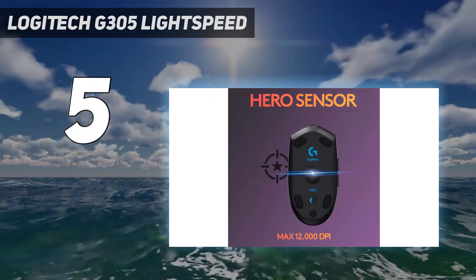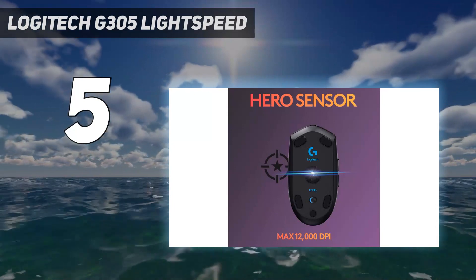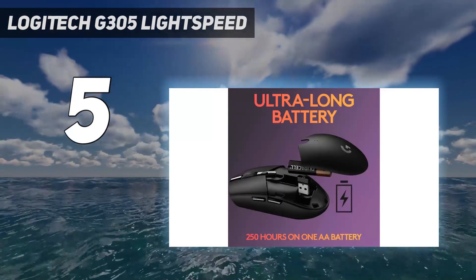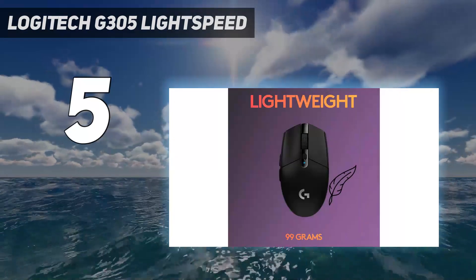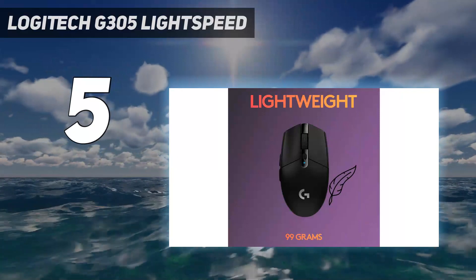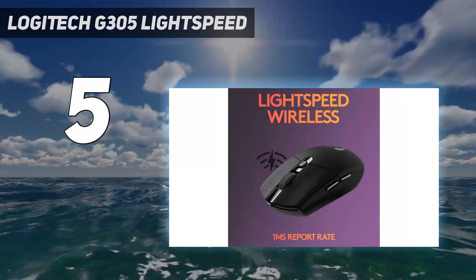It uses Logitech's Lightspeed USB receiver to connect wirelessly and has an advertised battery life of over 250 hours using a single AA battery. There's also a small slot to store the USB receiver inside the mouse, so you don't lose it in transit.